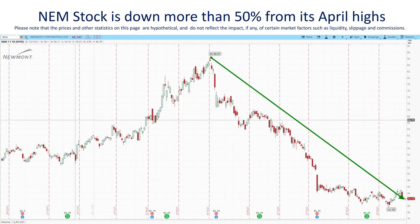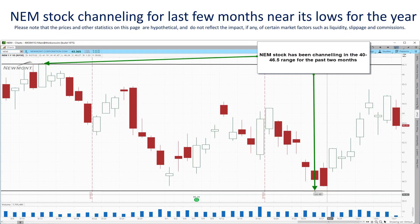The price of gold has been selling off since early March, down about 20% off its highs for the year. Most market analysts tie this to the strength of the US dollar, which is causing many commodities to take a hit this year. Traders often like to trade gold mining stocks as a proxy for trading gold, so it should be no surprise that gold mining stocks are down quite a bit this year as well. Looking at Newmont Corporation, ticker symbol NEM, the world's largest gold mining company, it has lost more than half of its value since earlier in the year. Since August, Newmont has largely been consolidating in a range near its lows, trading in that $40 to $46.50 range for about two months now.